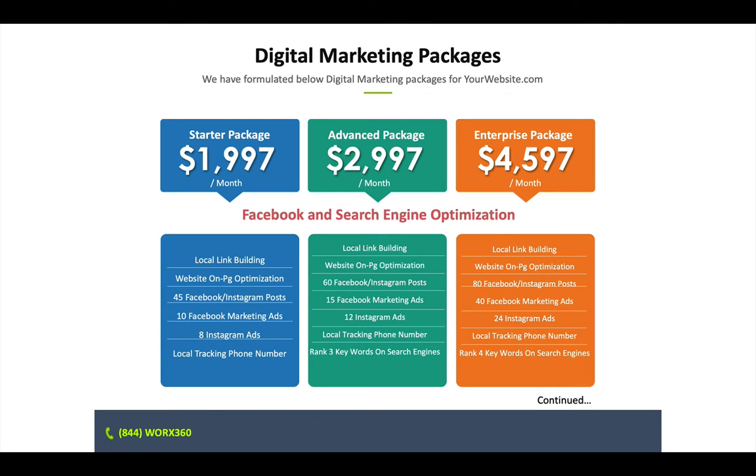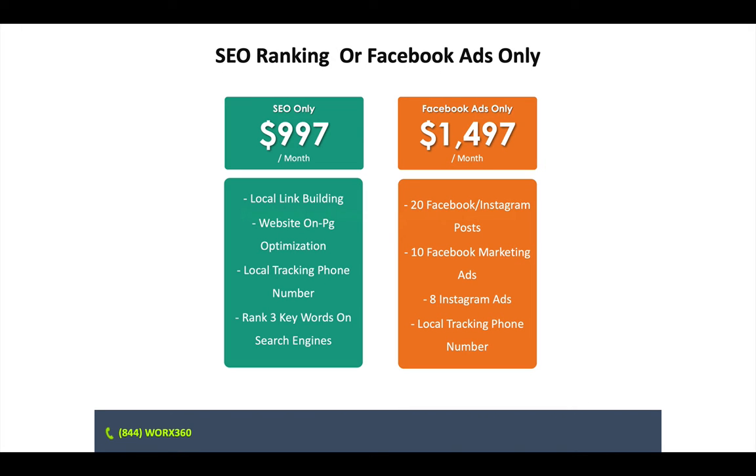How much does this cost? We have three packages: $2,000, $3,000, and $4,600. The only difference between these packages is the amount of engagement and work we're doing for you. You may start with the $2,000 package, start getting leads and customers, and then step up to the next package. Or if you have two or three doctors working in your office, you can do the enterprise package. If you're just starting out or want to do only SEO or only Facebook, we have a $1,000 and a $1,500 package and we can certainly do that for you.